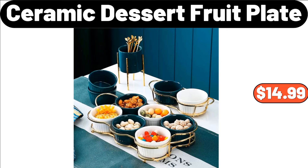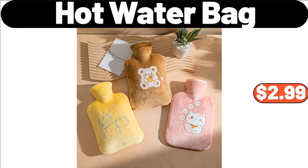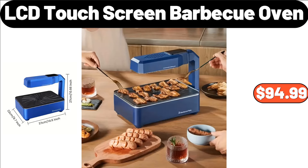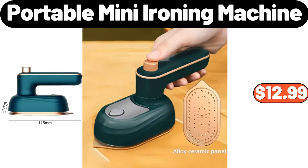Ceramic Dessert Fruit Plate, $14.99. All Season Comforter and Pillow Cases Set, $38.99. Hot Water Bag, $2.99. Multi-Functional Egg Cooker, $13.99. Butterball Boneless Turkey Breast, $13.99. LCD Touchscreen Barbecue Oven, $94.99. 3-Pieces Stainless Steel Mixing Bowl Set, $13.99. Portable Mini Ironing Machine, $12.99.